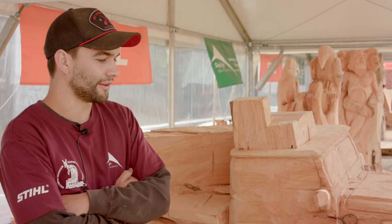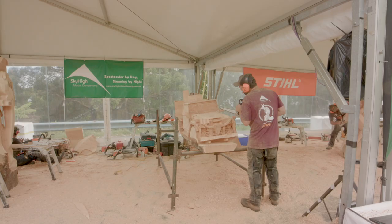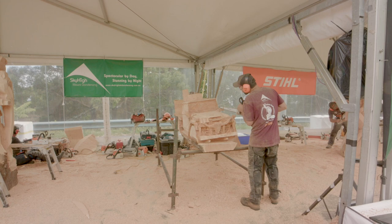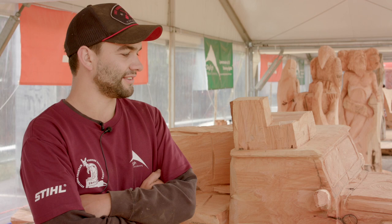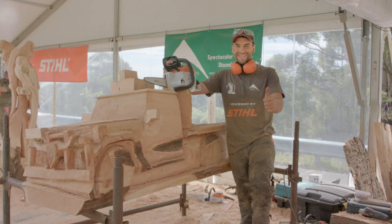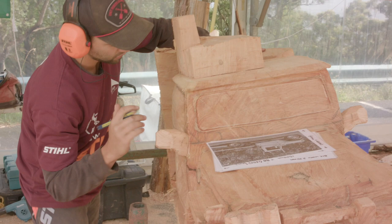Day one was good. A lot of cutting yesterday, but the log had a bit more of a twist than I thought — it actually worked in my favour a lot. The design changed and got a bit more movement in it, so at the end of the day I was pretty happy with it.